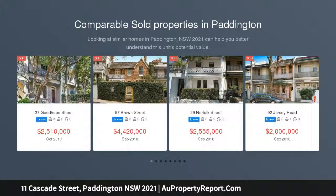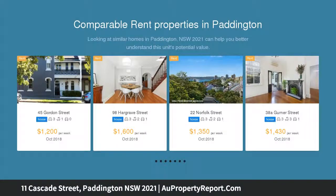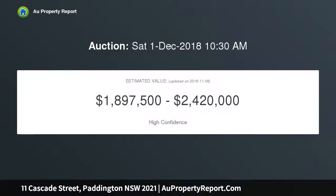This immaculately presented terrace sits on a wide, tree-lined street at the top end of Cascade Street. Intuitively crafted with absolutely no expense spared, this luxurious residence delivers a raft of designer contemporary comforts, yet remains sympathetic to the period having retained the traditional layout and grand facade, perfectly catering to an idyllic urban lifestyle.